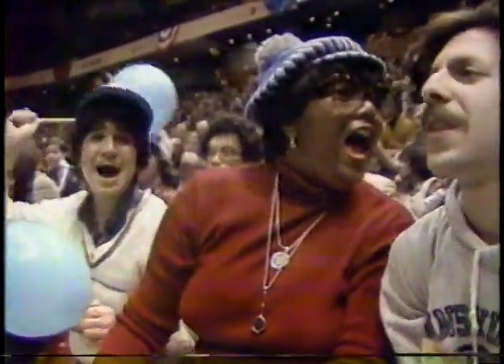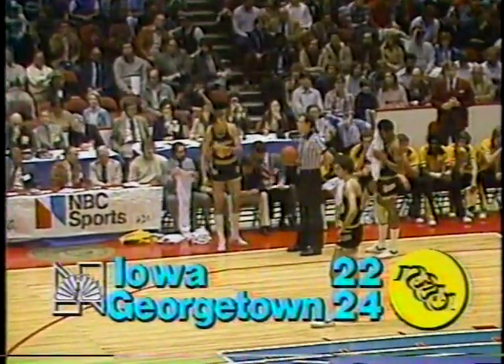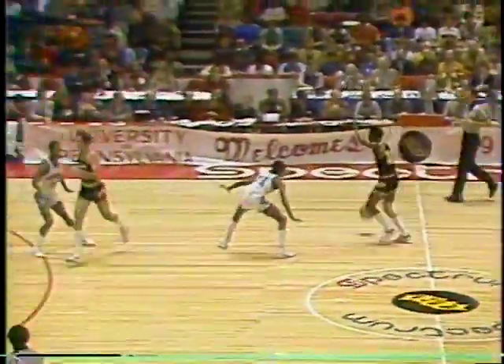Everybody wants to be headed for Indianapolis, and either one of these clubs that makes it is going to be a great representative. Both clubs are playing real fine basketball. The fast pace may be in favor of Georgetown — they're a little deeper, they'll play ten kids. Iowa will go with about seven, maybe eight. Georgetown has led most of the way in the first half. Very briefly Iowa went in front 16 to 15. Hoyas came back with two quick field goals, took a three-point lead. Now their lead is cut to two, and if Iowa hits here it'll be tied up.